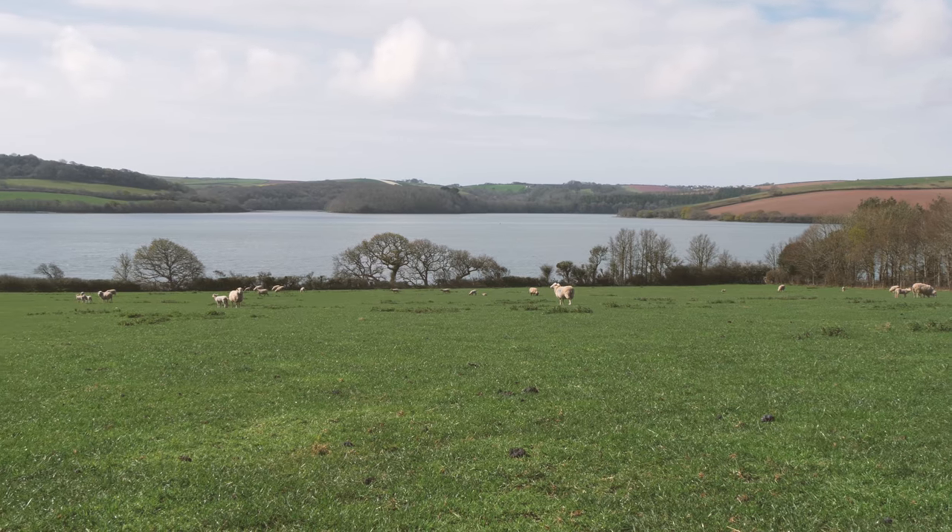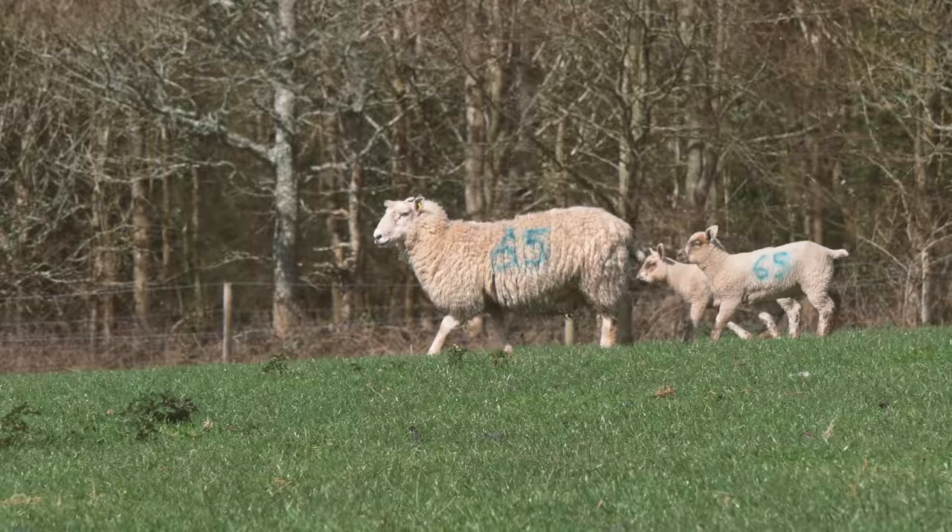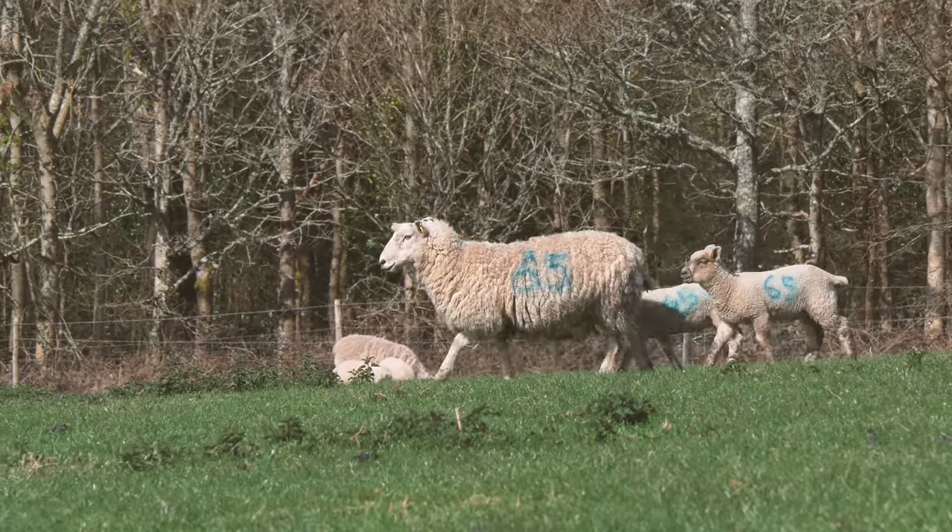Once old enough, the ewes and lambs are sent out to the field. The sheep are herbivores, so they eat grass and other vegetation.